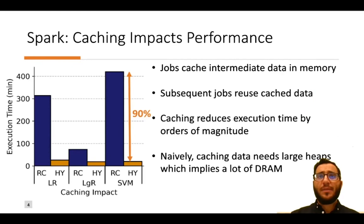Let's see how caching impacts the performance of three well-known machine learning workloads in Spark: Linear Regression, Logistic Regression, and SVM. The blue bar shows performance when no caching is applied and intermediate results are recomputed on every iteration. The orange bar shows performance when caching is applied. Caching reduces execution time by orders of magnitude — for example, SVM performance improves up to 90% compared to recomputation.